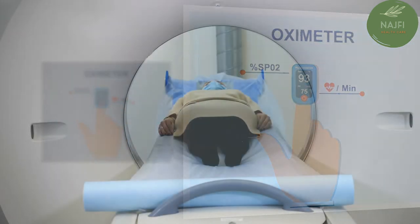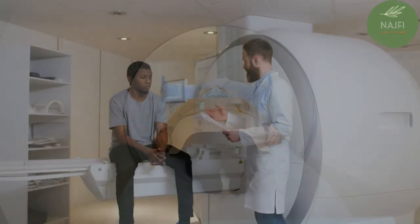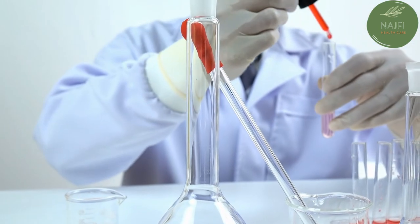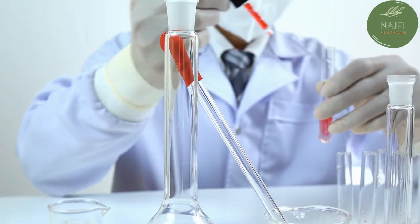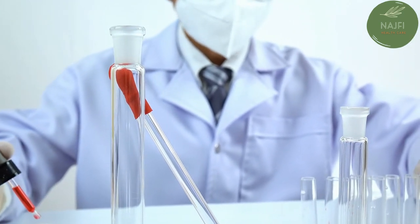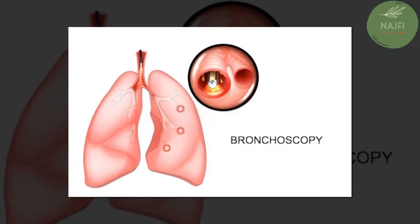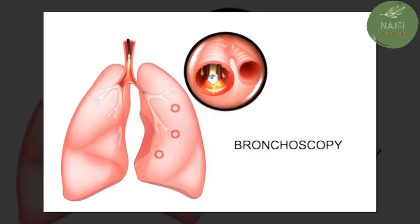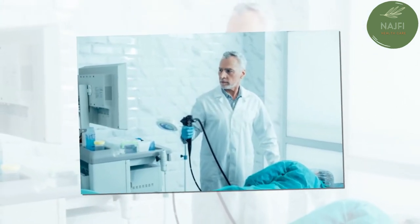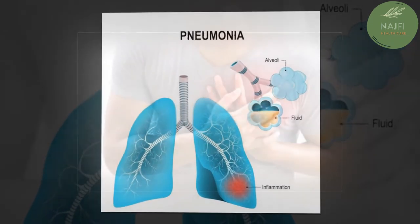CT scans provide a clearer and more detailed picture of your lungs. If your doctor suspects fluid in the pleural space of your chest, they may take a fluid sample using a needle placed between your ribs to help identify the cause of your infection. A bronchoscopy looks into the airways using a camera on a flexible tube guided into your lungs, and may be done if symptoms are severe or you're not responding well to antibiotics.